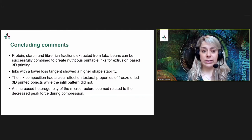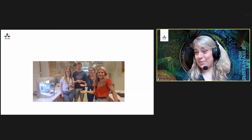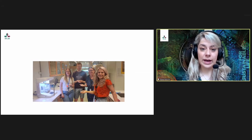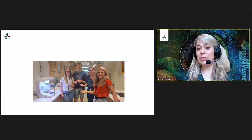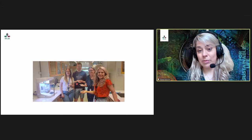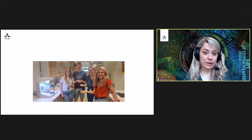To conclude: protein, starch, and fiber-rich fractions extracted from faba beans can successfully be combined to create nutritious printable inks for extrusion-based 3D printing. Inks with a lower loss tangent showed higher shape stability. Ink composition had a clear effect on the texture properties of the freeze-dried 3D printed objects; the infill pattern did not. An increased heterogeneity of the microstructure seemed related to a decrease in peak force during compression — more heterogeneous samples required less force. We would like to thank everyone involved: Fanny, an internship student from AgroSup Dijon who did much of the lab work and came up with the recipes; Matthias, who initiated the project; and our supervisor Maud.